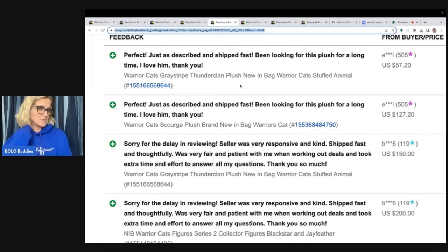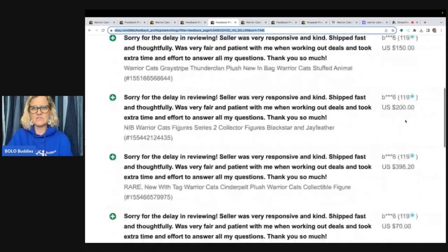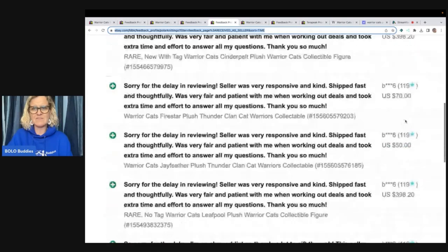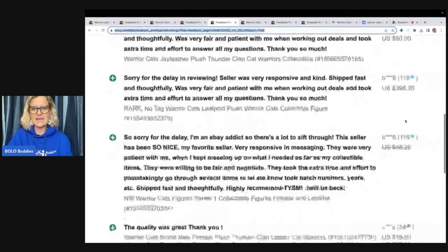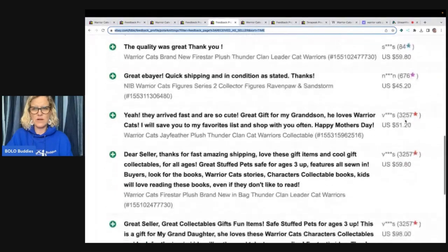So this seller — I was looking at their feedback, I went in to find feedback on another item and I noticed when I typed in warrior cats, they had sold a bunch. So here's what I want you to pay attention to — look at the sold prices: 57.20, 127.20, 150, 200, 398, 70, 50, 398, best offer, 59.80, 45.20, 51.20.